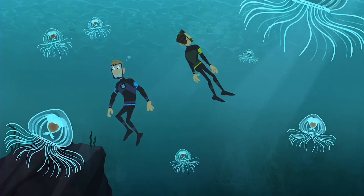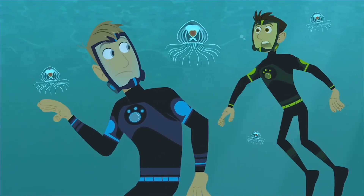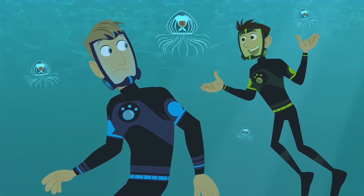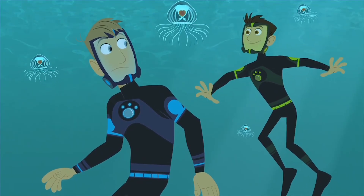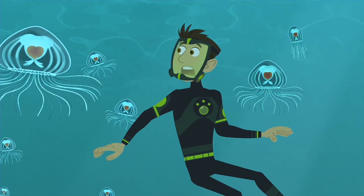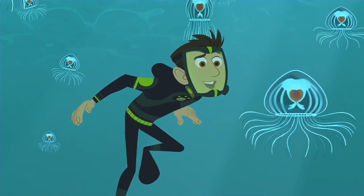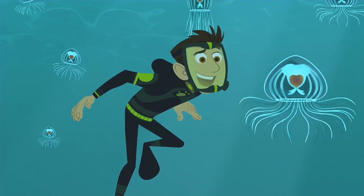They look so alien. They are beautiful. Martin, don't get too close — they have stingers on their tentacles to protect themselves. What is their secret to living forever? We have to look closer. Is the secret in the medusa or the polyp stage?